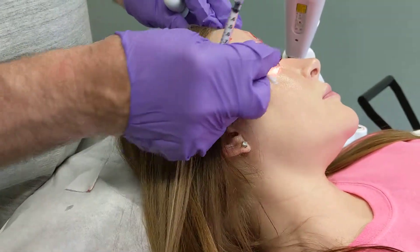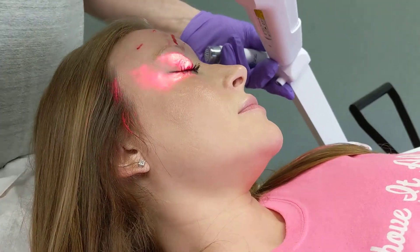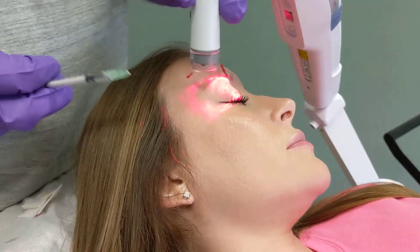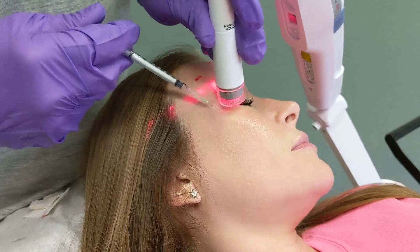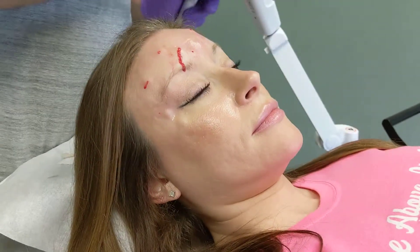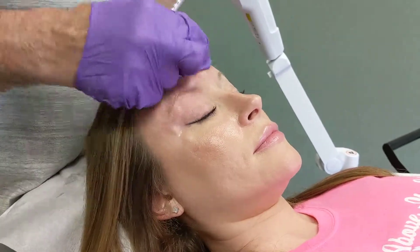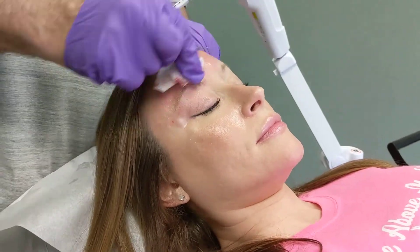All right. Turn your head there. And we're all done.